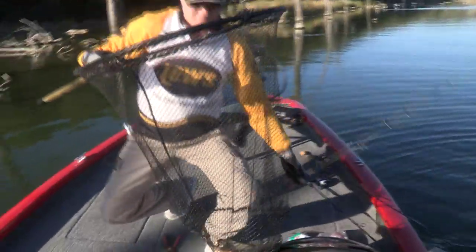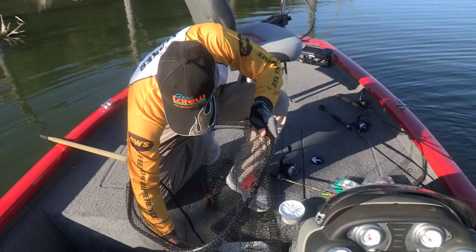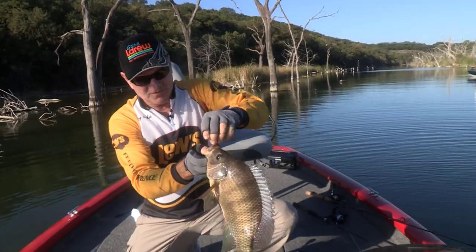That'll get it started, just to show you what one looks like. Hey, welcome back everybody. Fox Sports Outdoors today, doing something very unique — catching tilapia, and that's a good one right there just to get it started.